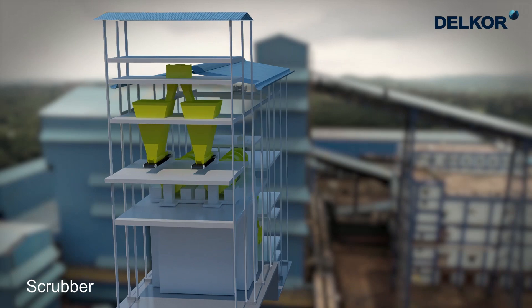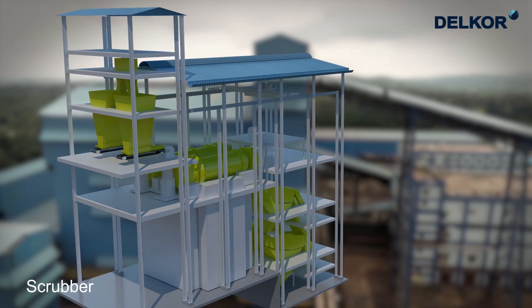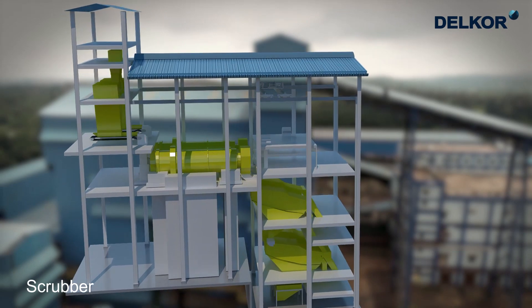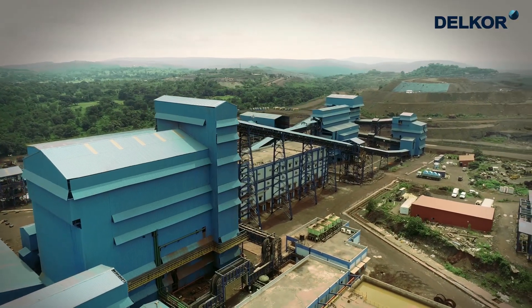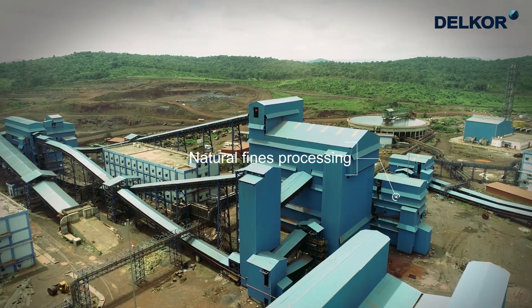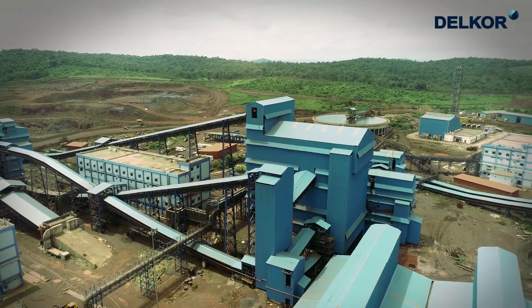These are one of the largest drum scrubbers, having 4.3 metres diameter, with a design capacity of 875 tonnes per hour each. Discharge from the drum scrubber is screened in two double deck wet secondary and tertiary vibrating screens. The natural fines processing unit consists of two deslime hydrocyclone clusters and four dewatering screens.